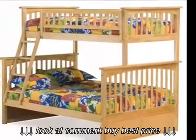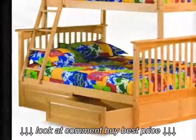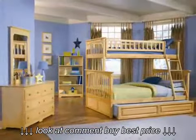Twin over full bunk beds are ideal if you have two children who share a room and are of different ages. The older child can have the larger bottom bunk, where he or she has more room to sleep, while the younger child can have the top bunk.